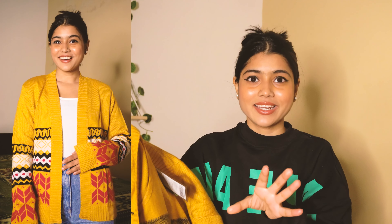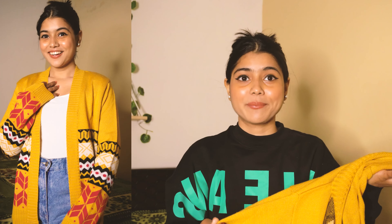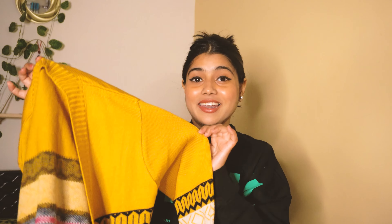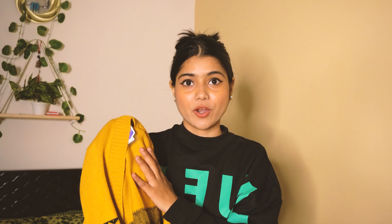I got this sweater for 798 rupees and its actual price was 2100 rupees, so there's a huge difference. The quality is very good — it's warm too. I wanted something like this shrug for a long time and it was so beautiful, that's why I got it. You guys can see the multi-color strips — it's very nice.